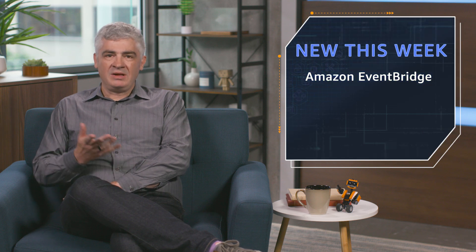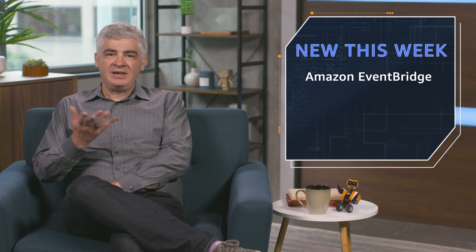The first one — brand new Amazon EventBridge. This one solves a really interesting customer problem. Many of our customers use SaaS, software as a service applications, and they want to connect those apps to their AWS-powered systems in an interesting and powerful way. Amazon EventBridge makes that possible. Here's how it works.